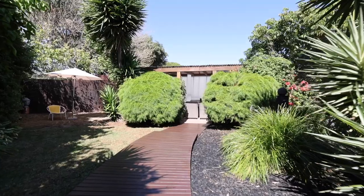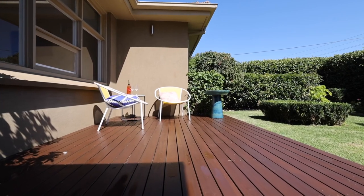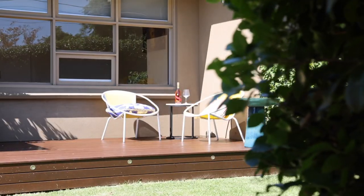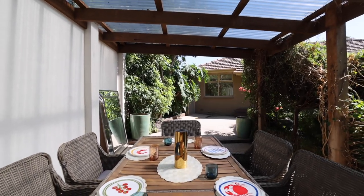With wonderfully landscaped gardens — the front one with a deck — the only choices you're going to have to make is: will I have a glass of wine out the front, or enjoy it with a barbecue out the back?